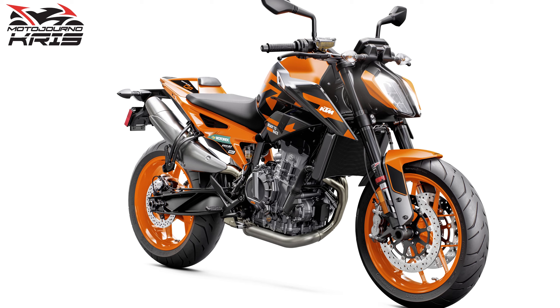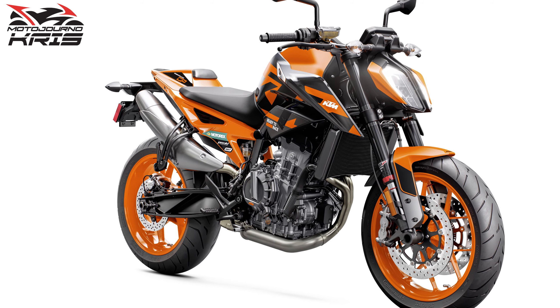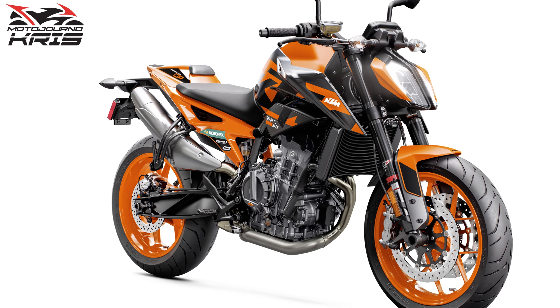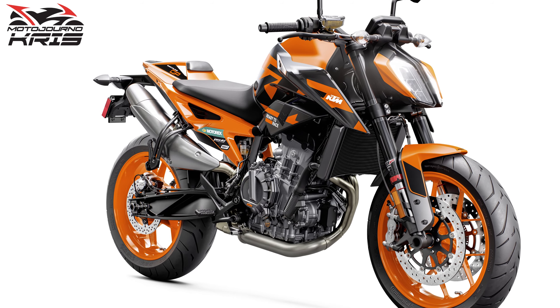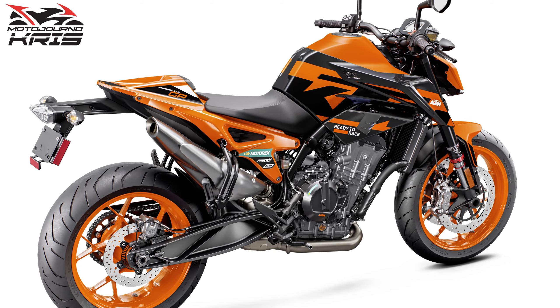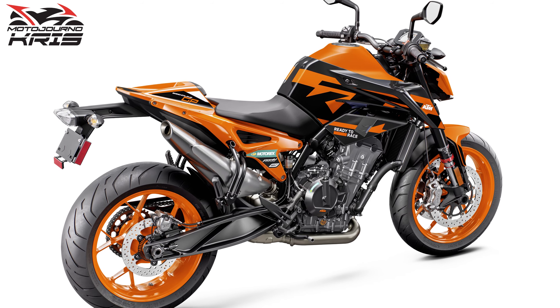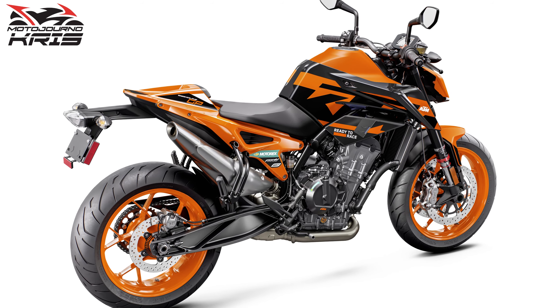Seat height is a fairly run-of-the-mill 820mm — not super tall or super short really — and of course the rider ergonomics will be the same: a somewhat aggressive upright naked bike stance with wide bars. Lighting is full LED with a colour TFT dash, supermoto and cornering ABS, three standard ride modes with an optional track mode, plus anti-wheelie, traction control and throttle maps.